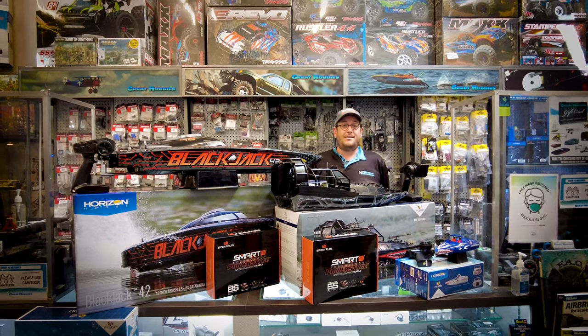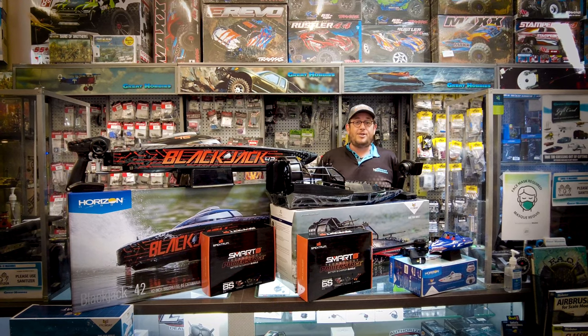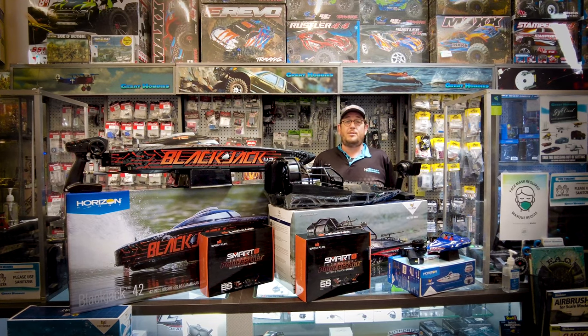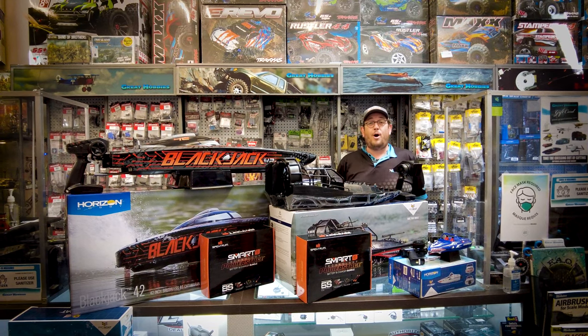Hi, this is Jamie here at Great Hobbies in Stratford, Prince Edward Island. The summer months are finally here and I just wanted to showcase a few of Pro Boat's offerings to help everyone get outside and enjoy the summer days out on the water.